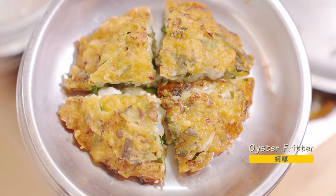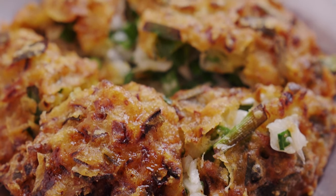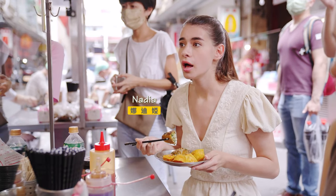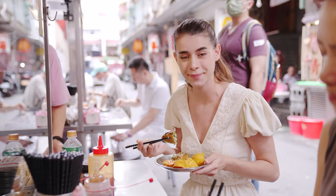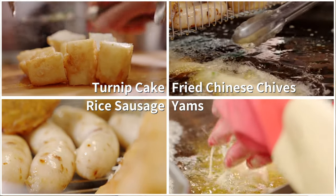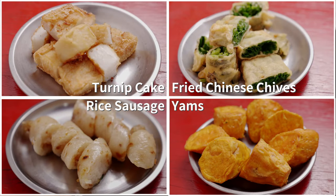It's crispy on the outside, plump and juicy inside. The oyster is very delicious — compared with different oysters, it has a much richer taste. What's inside is vegetables as well, so it's very healthy and rich in flavor. Besides oyster fritters, you can also try fried Chinese chives, rice sausage, turnip cakes, and yams. He fries each dish at a different oil temperature to bring out the best texture and flavors.